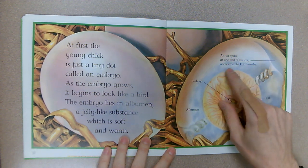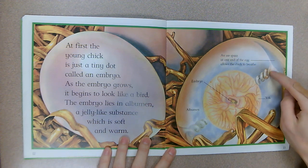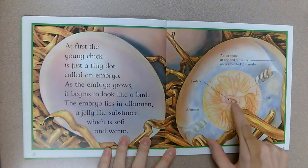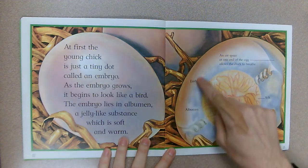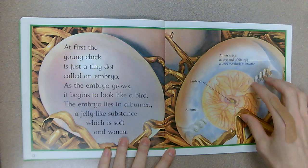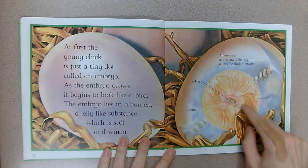Here's a diagram of what's inside an egg. An air space at one end of the egg allows the chick to breathe — there's an air bubble that goes all the way to the embryo. That little dot will turn into a chicken one day. The albumin is the jelly that surrounds it so it doesn't knock against the shell and get hurt. And the yolk is actually feeding the embryo.